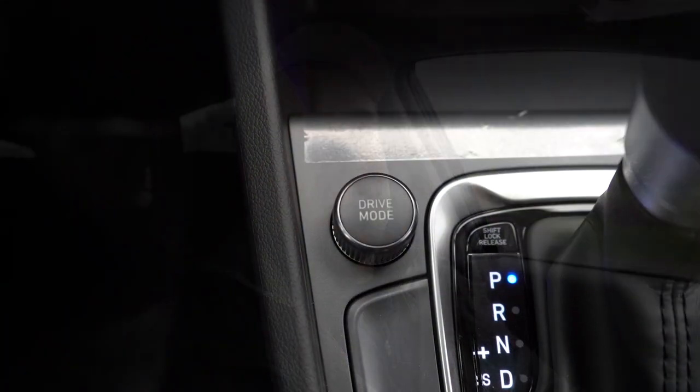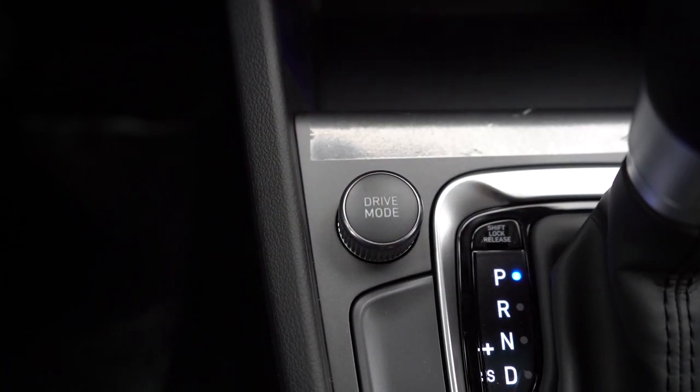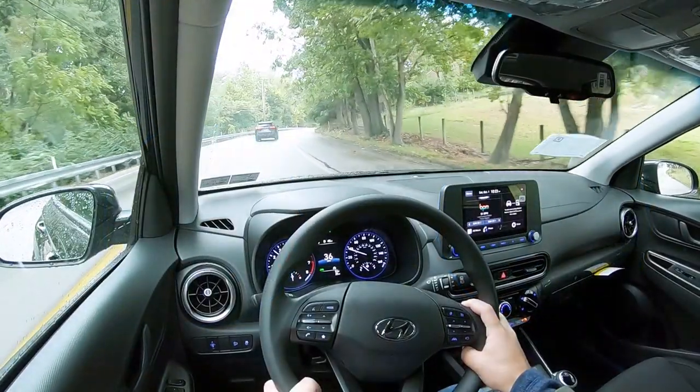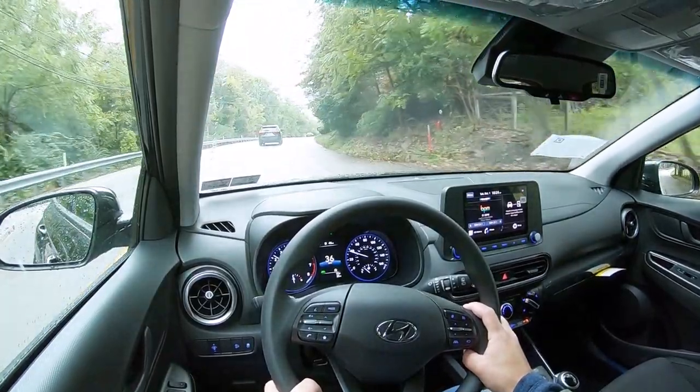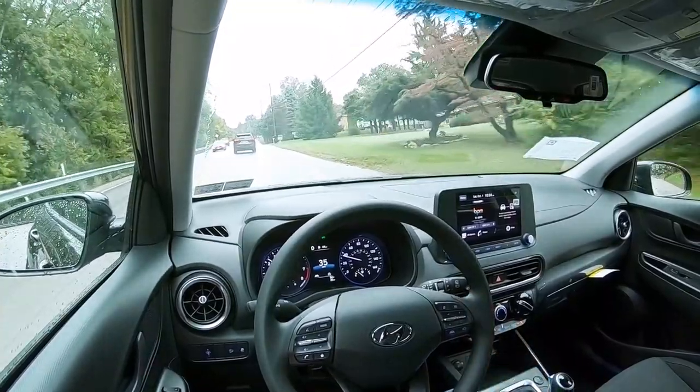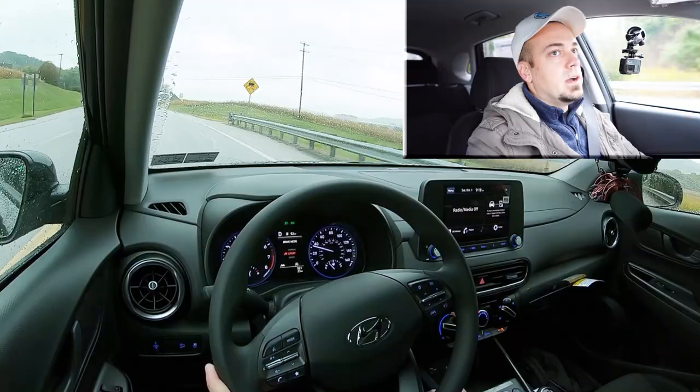Before we do the acceleration test, I want to mention the drive modes. There's a circular dial to the left of the shifter giving you Normal, Sport, and Smart, adjusting shift points, throttle response, and steering sensitivity. The upgraded 1.6-liter turbo also adds paddle shifters. We don't have those today, so let's find a straightaway, put it in Sport mode, and do a quick acceleration run with our 2023 Hyundai Kona here in the rain.